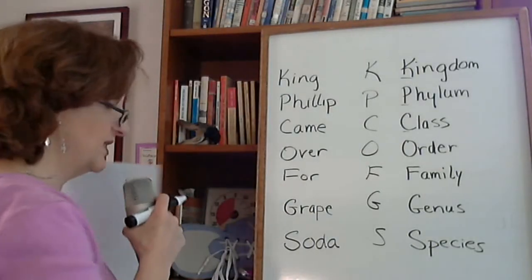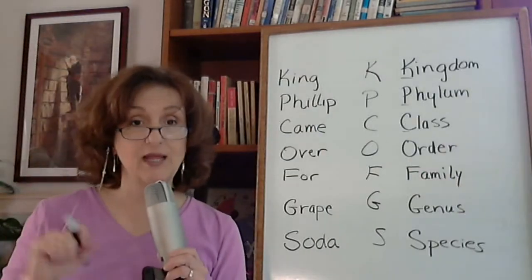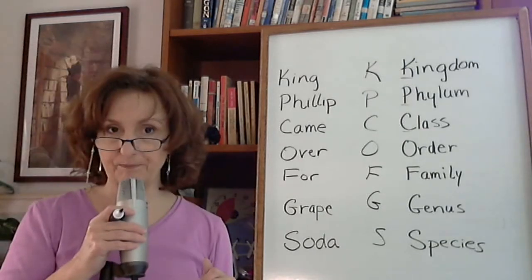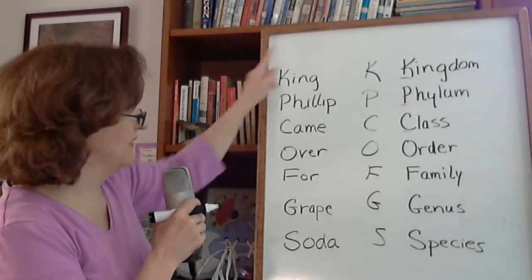King Philip came over for grape soda — grape soda, mind you. So now your child gets to test day on Friday, and first they have to remember that King Philip came over for grape soda. Then they write that down. Now they separate out all of the letters: K, P, C, O, F...